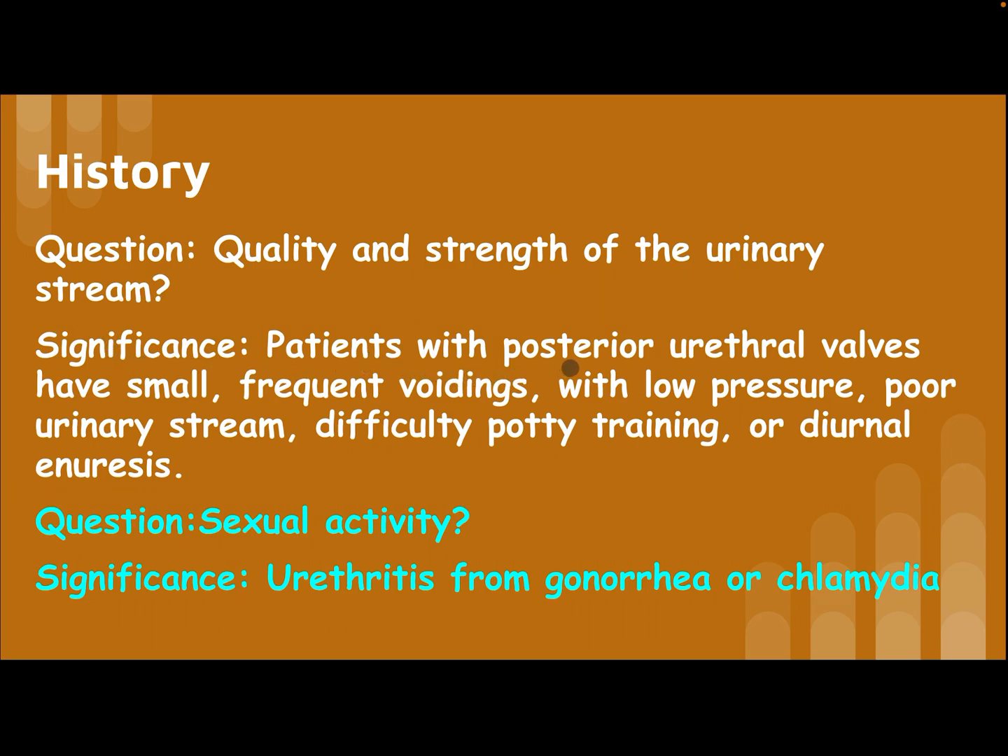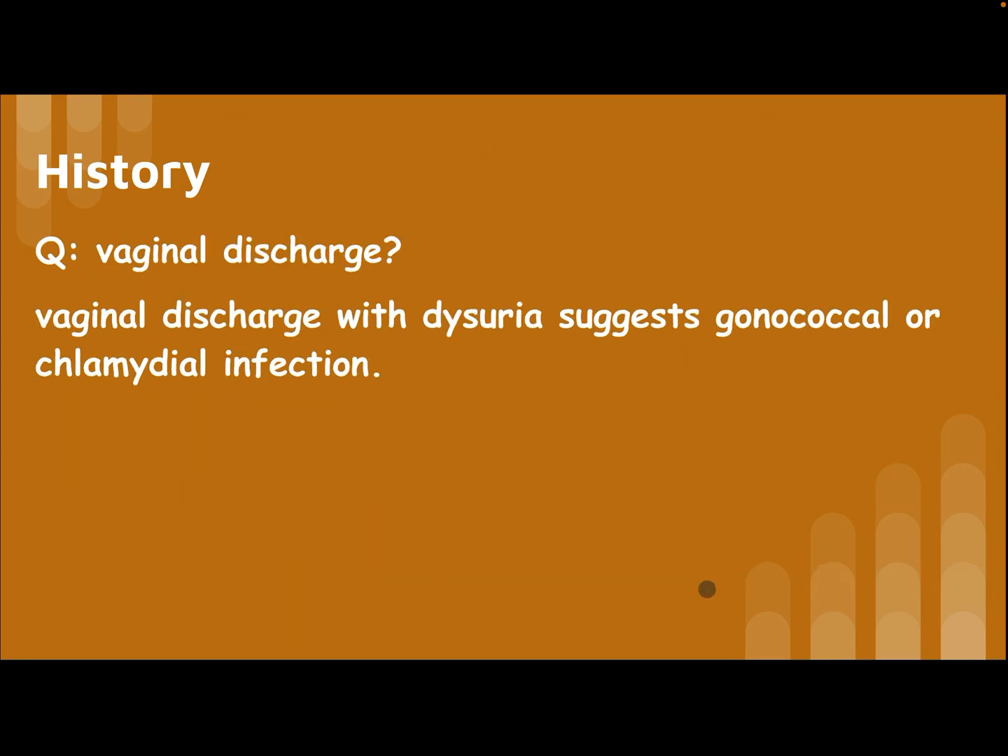Ask about the quality and strength of the urinary stream. Patients with posterior urethral valves have small frequent voiding with low pressure, poor urinary stream, difficulty with potty training, or diurnal enuresis. Ask about sexual activity, as urethritis from gonorrhea or chlamydia is significant.